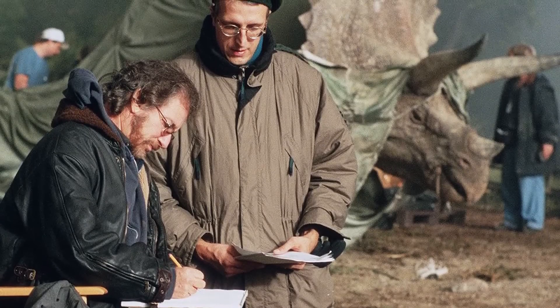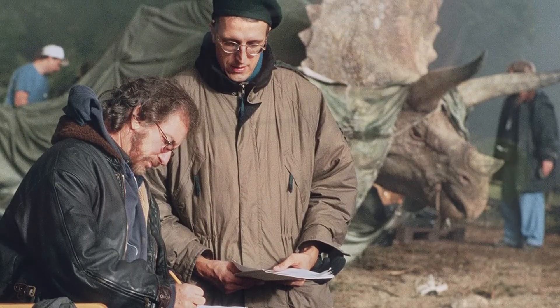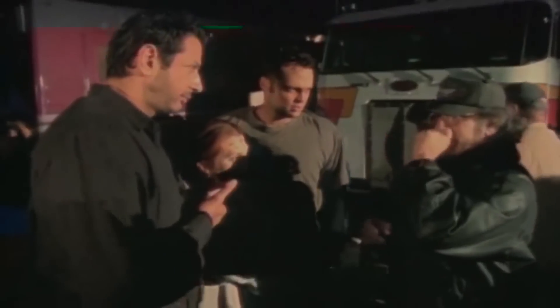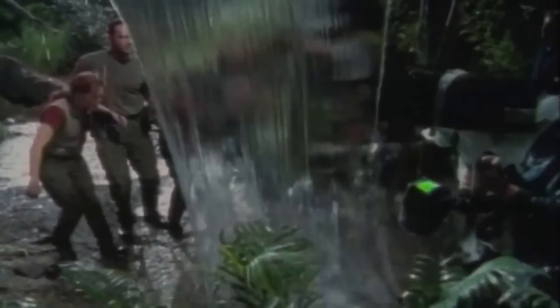David Koepp worked hard with Spielberg developing the plot for the second movie, and during pre-production a lot of things got shifted around. The writer was quoted as saying that he'd often flip through the book and highlight portions that stuck out to him each time he returned to it, and this is the material that usually wound up staying in the later drafts.